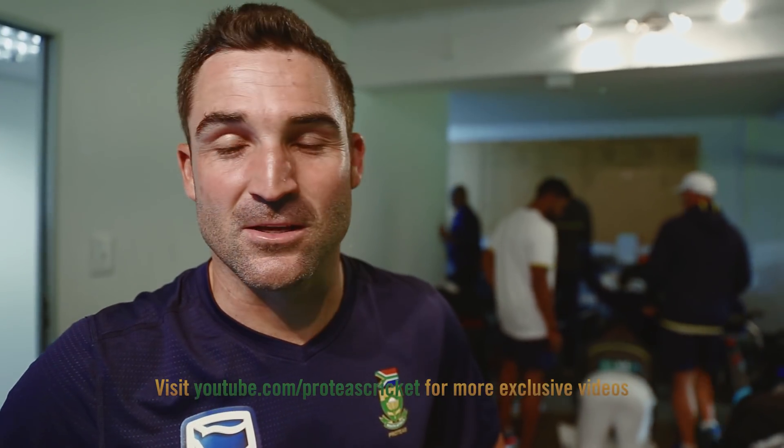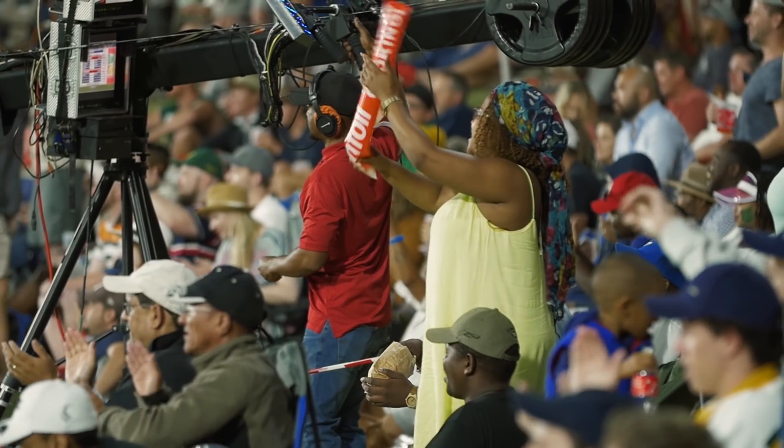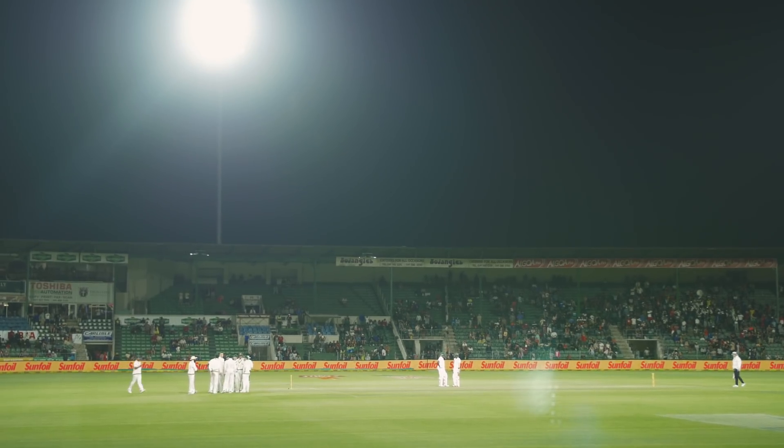We're loving it, definitely. It's nice to be part of these kind of games. Those things don't come around very often, so it's always nice to share it with a lot of special people, who I've shared quite a lot over the last few years. And to be part of the first four-day test match ever — it's something special.